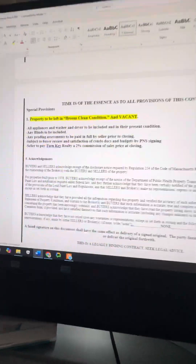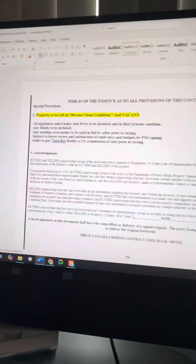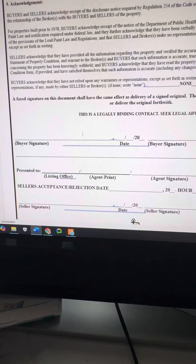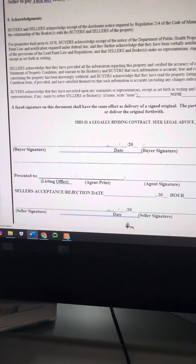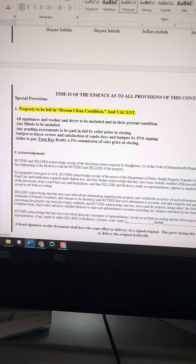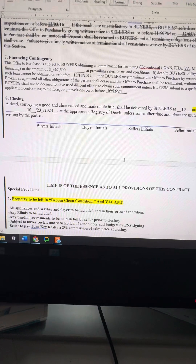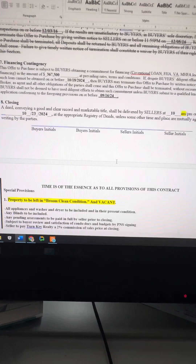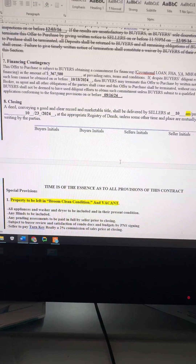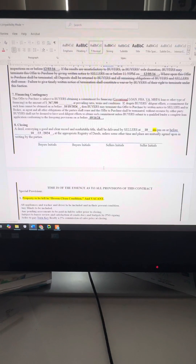Paragraph nine covers disclosures about lead paint, acknowledgements about no warranties, none of that stuff. And right here you have the buyer signature and the date — buyer signs right there and you put the date in. That's pretty much it for an offer. If you have any questions, feel free to reach out — Ken Solano, broker owner, Turnkey Realty, 781-264-3992. There are other documents that need to be submitted with the offer, but I will do that in a separate video. Thanks a lot and make it a great day.